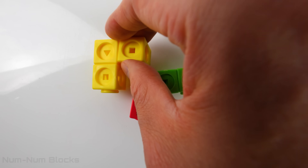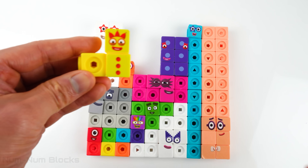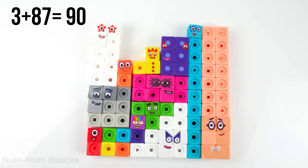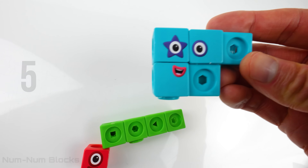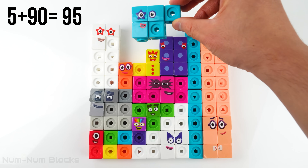All right, four more number blocks. It's three. Three plus 87 equals 90. Let's pick up the blue number block. Five. High five, five. Five plus 90 equals 95.